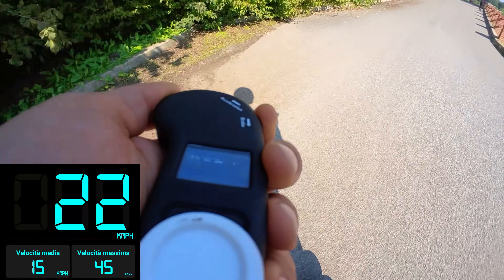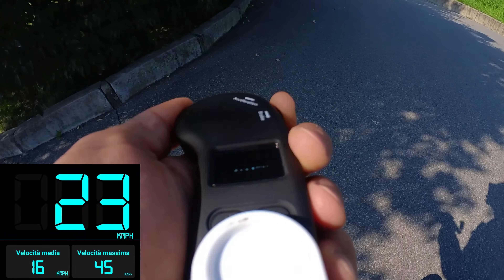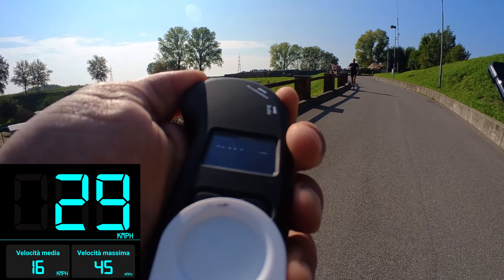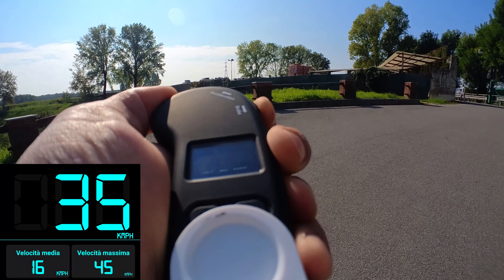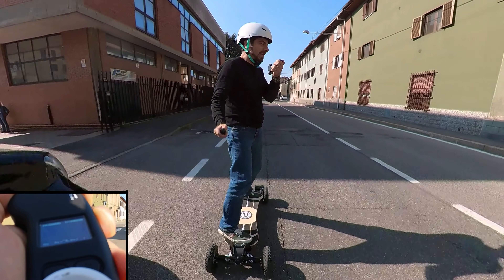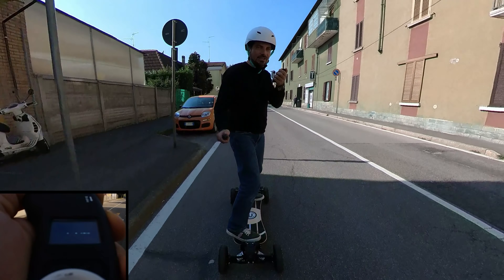Proviamo la velocità massima nella solita salita — un modo di misurare la velocità, perché qua si può salire davvero con velocità molto alta. Arriva a 40 km/h addirittura. Adesso proviamo la velocità massima dell'Endeavor S con le gomme gonfie a 40 psi invece di 30 psi, per vedere che velocità massima riesce a raggiungere.